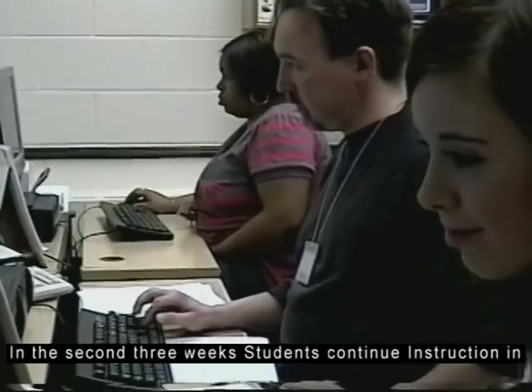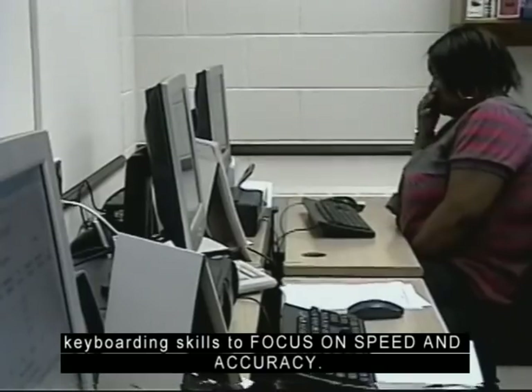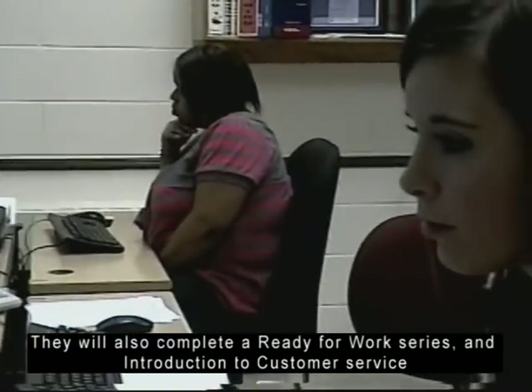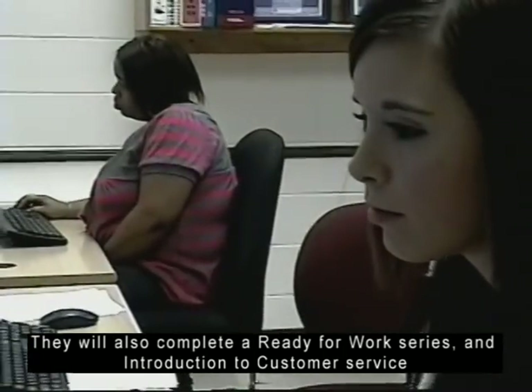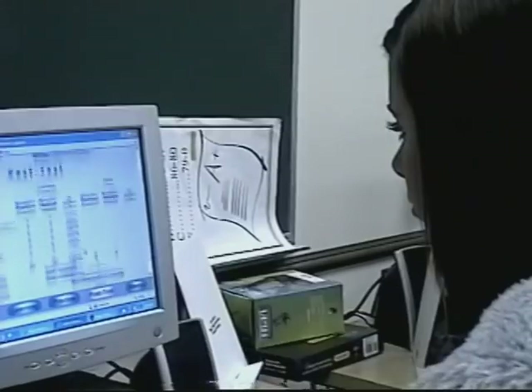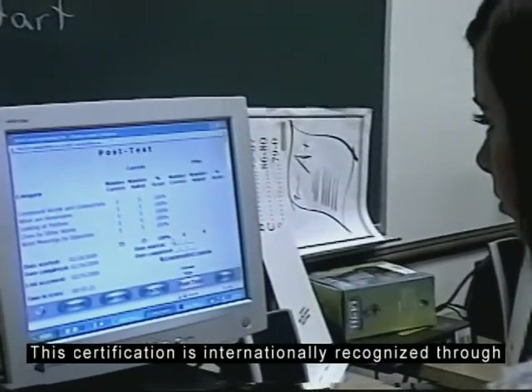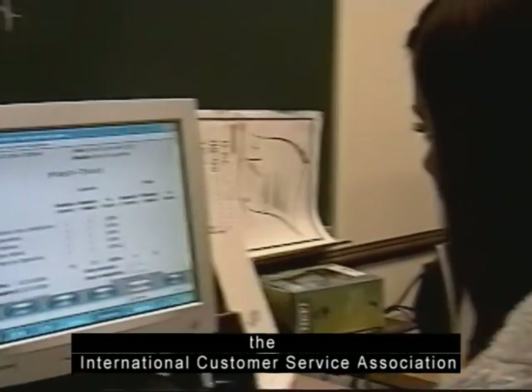In the second three weeks, students continue instruction in keyboarding skills to focus on speed and accuracy. They will also complete a ready-for-work series and an introduction to customer service which includes an online certification course. This certification is internationally recognized through the International Customer Service Association.